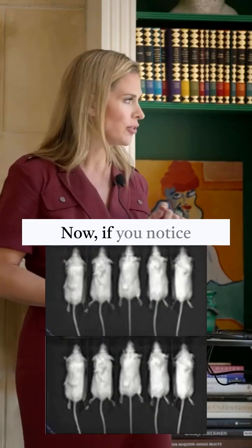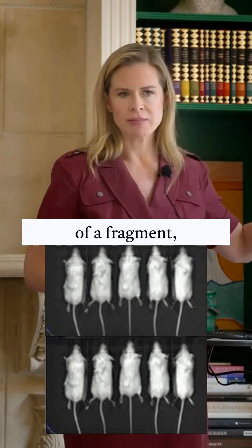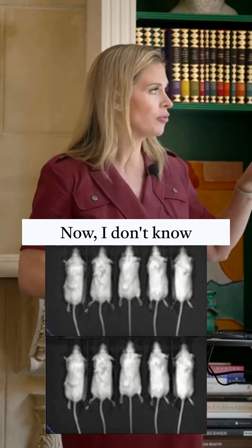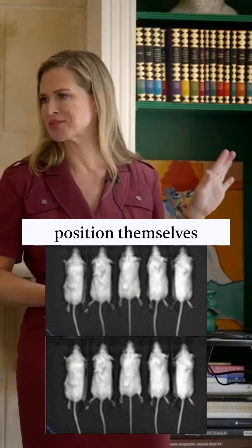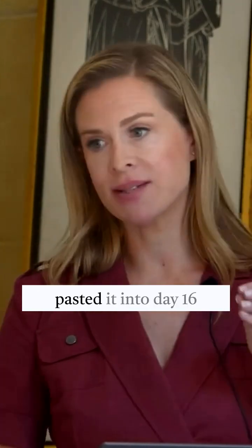Do these images look similar? If you notice in the bottom left corner, there's a little fragment and it's identical in both. I don't know if you'd be able to get mice to position themselves perfectly, but that's the real tell. So they took the image from day one of the control group and they copied and pasted it into day 16 of the intervention group and said, look, we have tumor suppression.